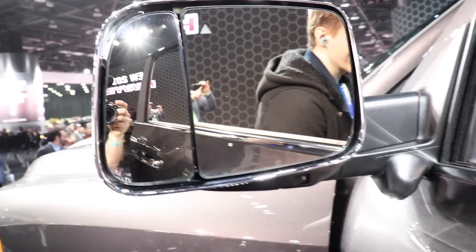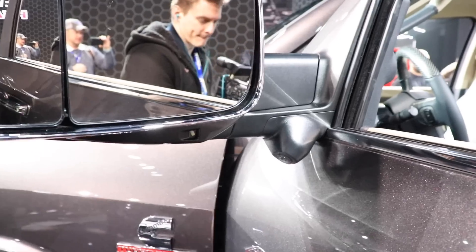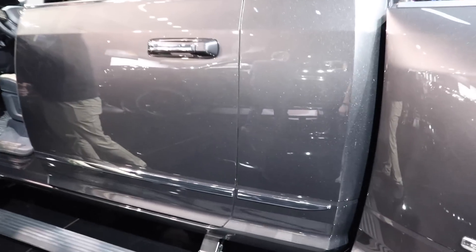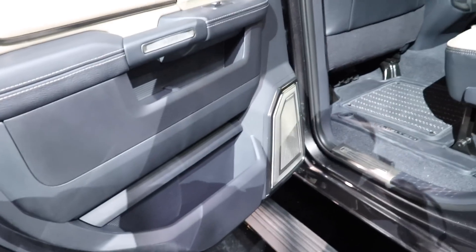The trailer tow mirrors have LED backup lights underneath, and there is a camera right there. This vehicle does have a 360-degree camera. This one is a mega cab with power deployable steps.